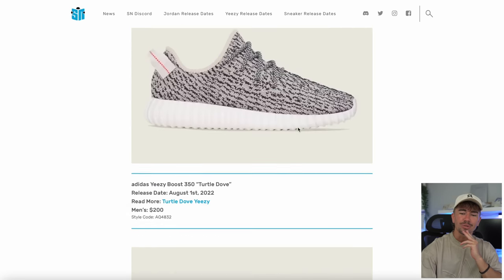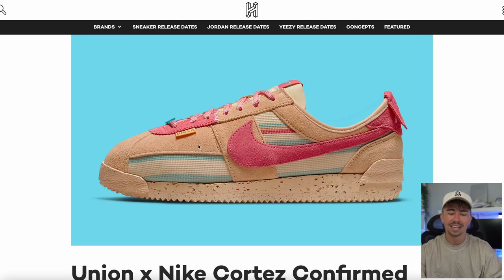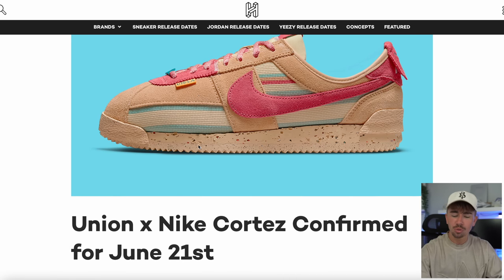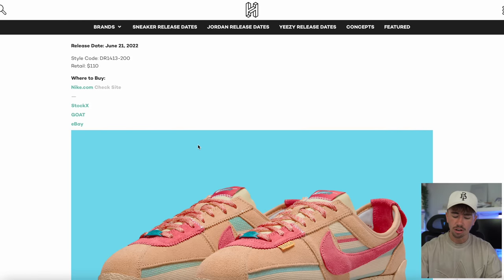Let me know your thoughts on Yeezy Day 2022 — what is most appealing to you? If you could just pick one priority for Yeezy Day, let me know what that is. Another sneaker upcoming next week: the Union Nike Cortez is confirmed for June the 21st. I believe this is dropping on the Union website. Looking at the Nike Sneakers app, they are not uploaded, so either they'll load up super late or we'll get a release next week.